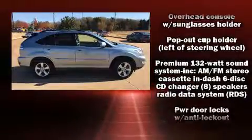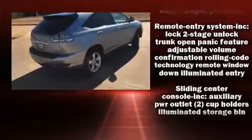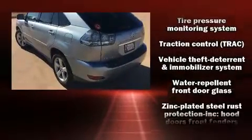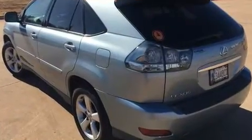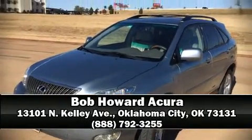A security system and four-wheel disc brakes with ABS round out the safety package. When road conditions become unpredictable, rely on all-wheel drive to maintain outstanding control. Our sales reps are knowledgeable and professional — we are here to help you.